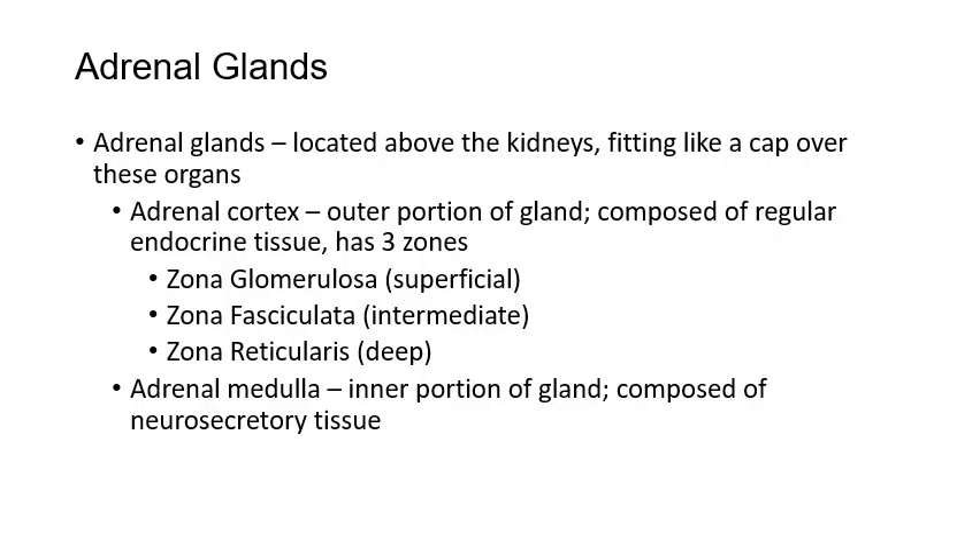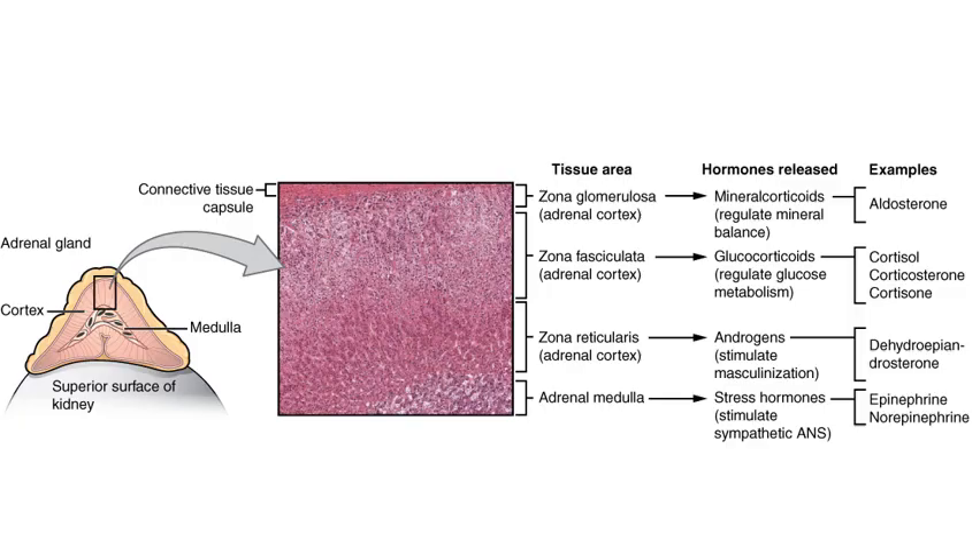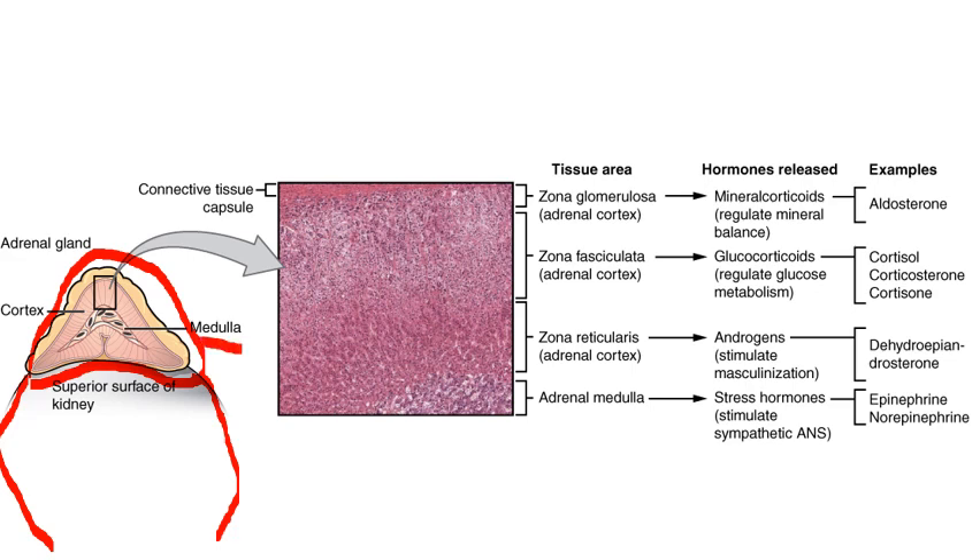Moving down to the adrenal glands, located just above the kidneys — sitting on top of each kidney on either side. They are composed of different layers. The outermost layer is the adrenal cortex, which is divided into three different zones based on the types of hormones they produce. The inside portion is the adrenal medulla — the innermost portion. You can think of the adrenal gland as a little triangle-shaped kidney hat sitting on top of the kidney.